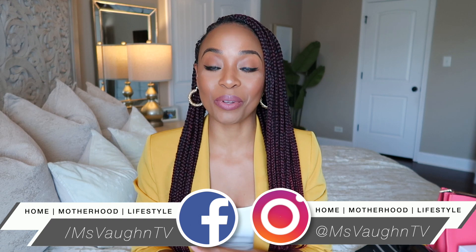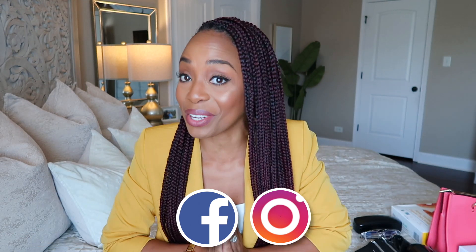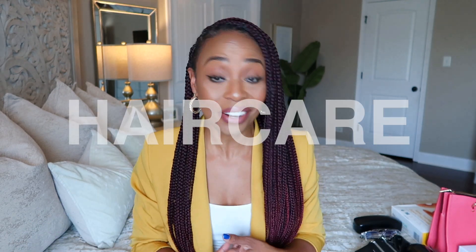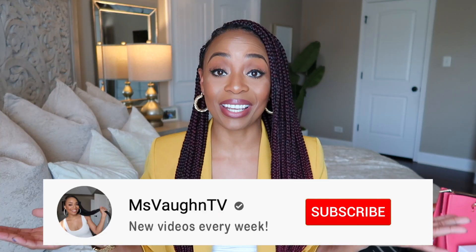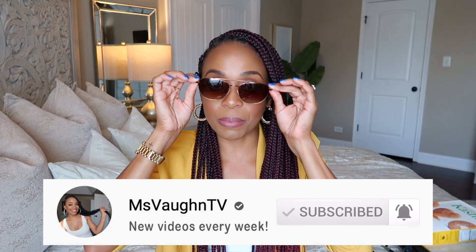Hey guys, it's Vaughn — welcome back to another favorites video! These are my absolute favorite videos to film and edit. If you like these videos, definitely subscribe because we post them every single month. We cover all different topics such as beauty, hair care, fashion items, even food and beverages. Today we're going to get into some affordable fashion items, a food item I'm currently obsessed with, and my wine of the month is back.